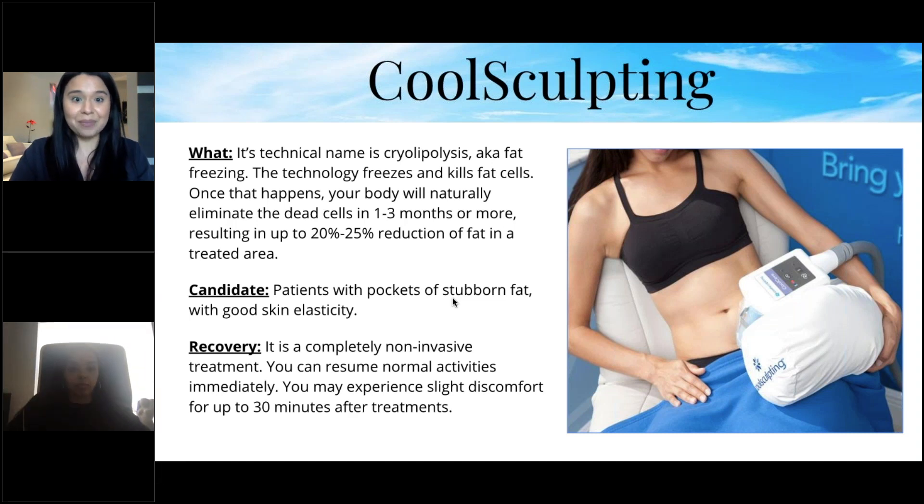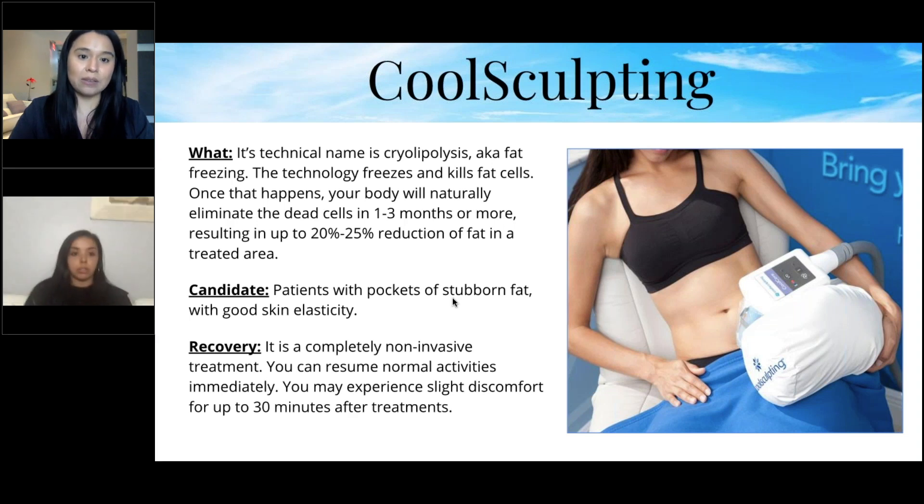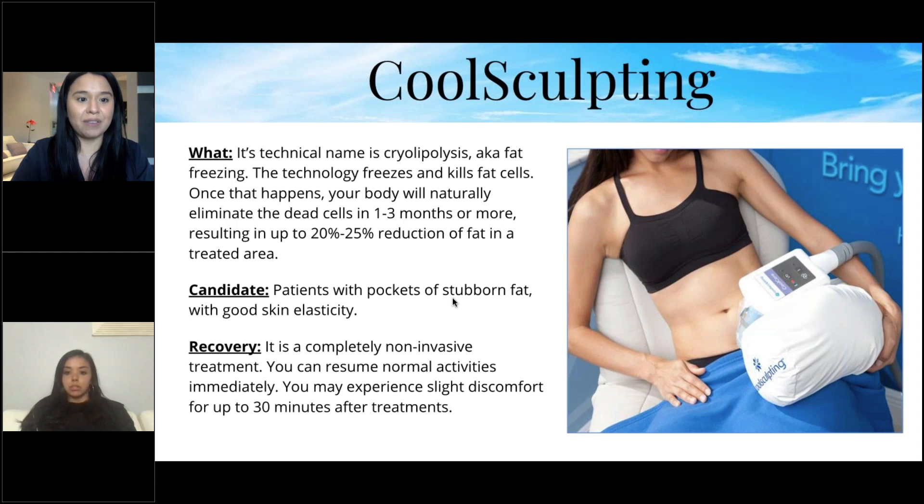CoolSculpting — technical name: cryolipolysis, also known as fat freezing. The technology freezes and kills fat cells; your body then naturally eliminates the dead cells over one to three months, resulting in up to 20–25% reduction of fat in the treated area. Best candidates are patients with pockets of stubborn fat and good skin elasticity. Recovery is completely non-invasive — you can resume normal activities immediately.